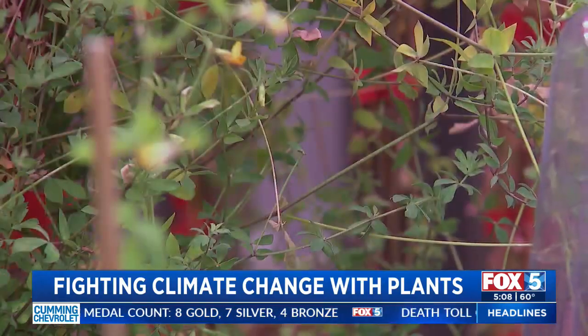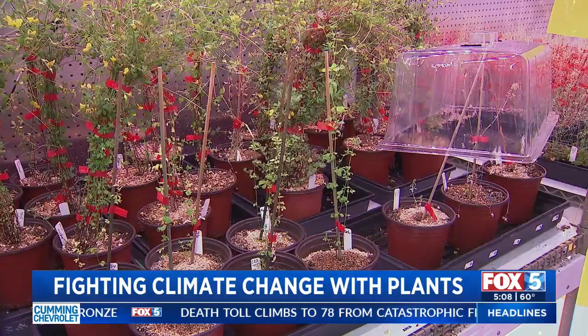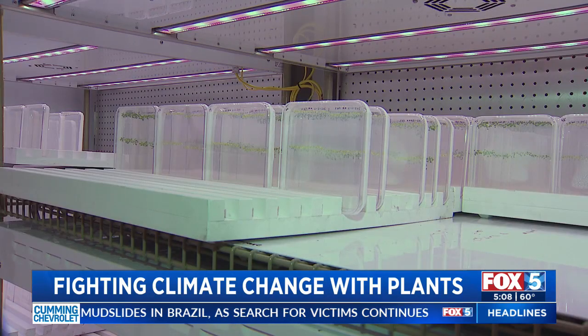All these plants that are growing here allow us to learn how we can make plants better in storing more carbon for longer. The Salk Institute's Professor Wolfgang Busch is a lead scientist for the Harnessing Plant Initiative, a cutting-edge program that may be an answer to combating global climate change by identifying the best plants and, perhaps more importantly, their roots to capture and store carbon dioxide.